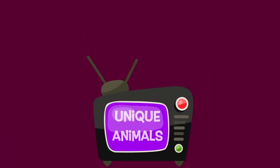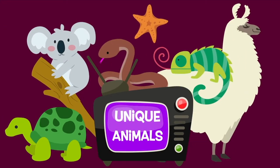Thanks for looking at the unique animals today. Come back again soon.